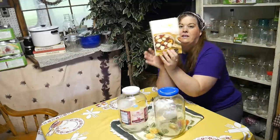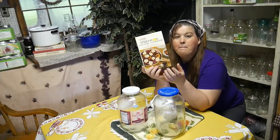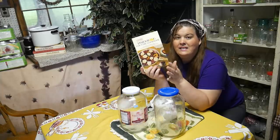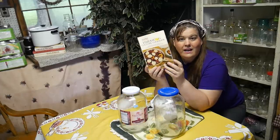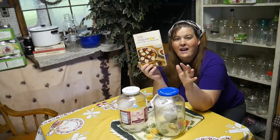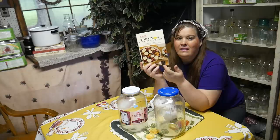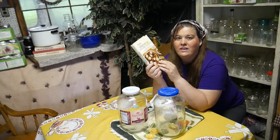Then I got the Farm Journal cookbook for 75 cents — half off. I bought it because it's part of a series; I'm trying to get the whole set. This one is the 'Time-Saving Country Cookbook.' I think I have about six of them now, so I kind of bought this for my collection.